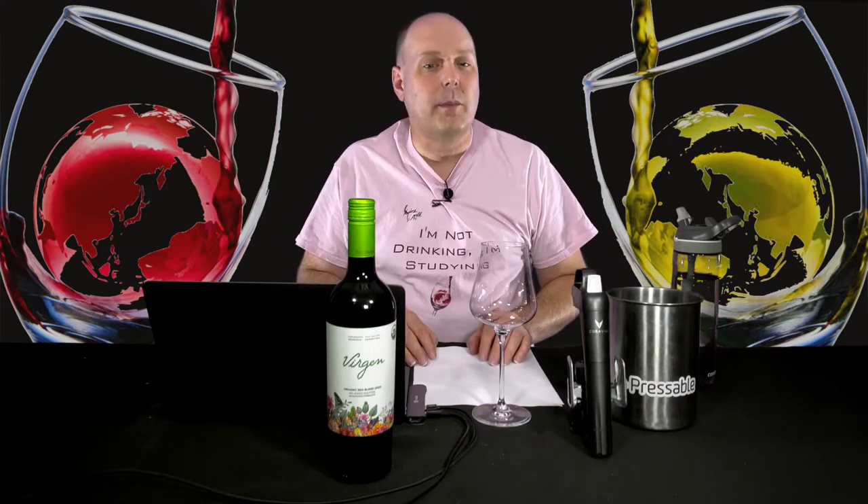Welcome to my series of reviews of wines from Domain Bousquet. I've reviewed several of their wines over the past few years. If this is your first time seeing any of my reviews of their wines, please check out the first video of this series about the Sauvignon Blanc. I covered the background of the winery and the region in that video.